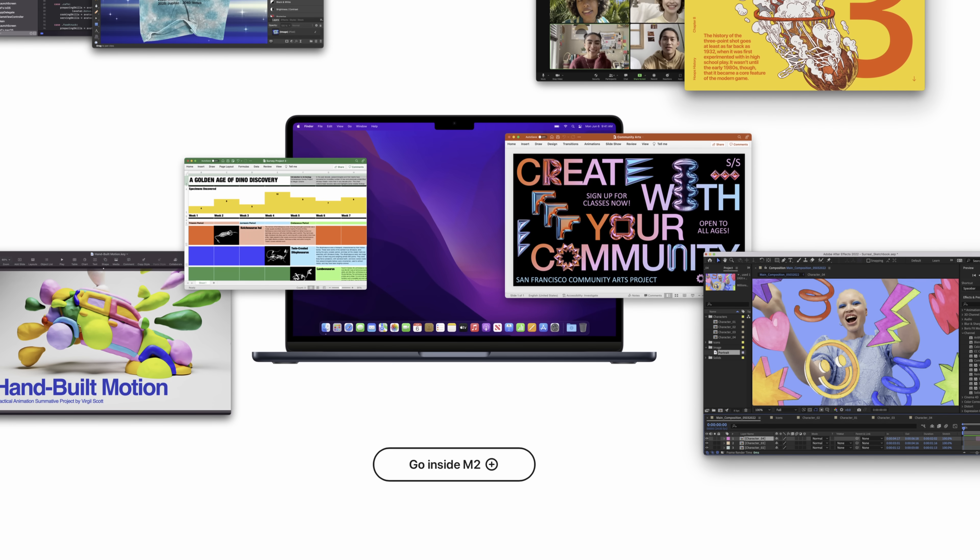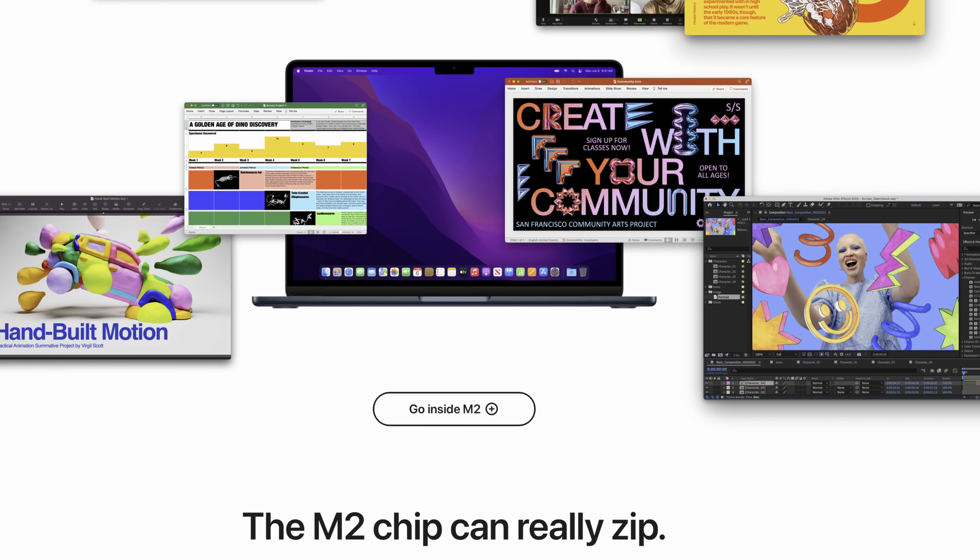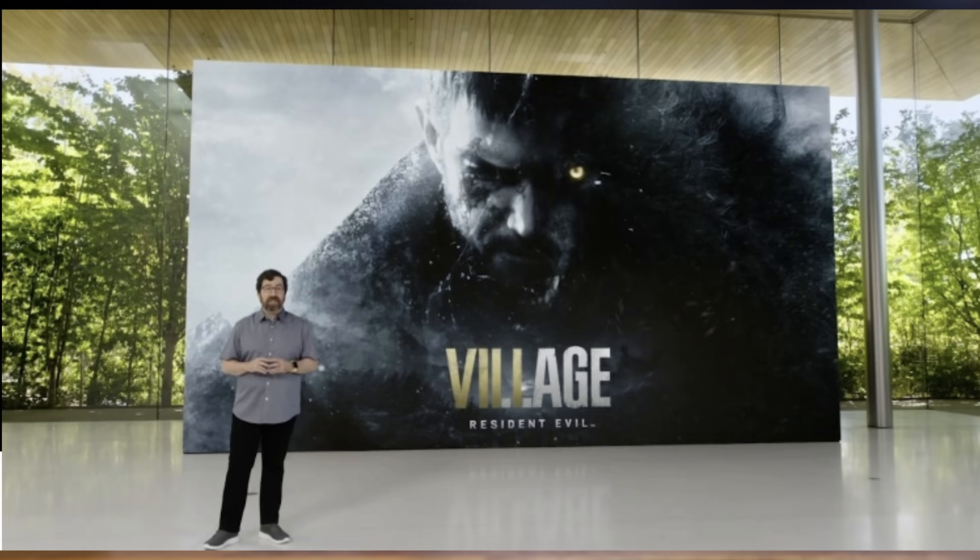If you're a gamer, which MacBook would I recommend? I would recommend a Windows laptop that just so happens to have an Apple sticker placed on top of it. I know the new GPUs are actually pretty powerful, and Apple even brought out the lead designer for Resident Evil 7 to talk about how well the new M2s will work from a game design perspective, but I would still not recommend any MacBook for a primarily focused gamer.